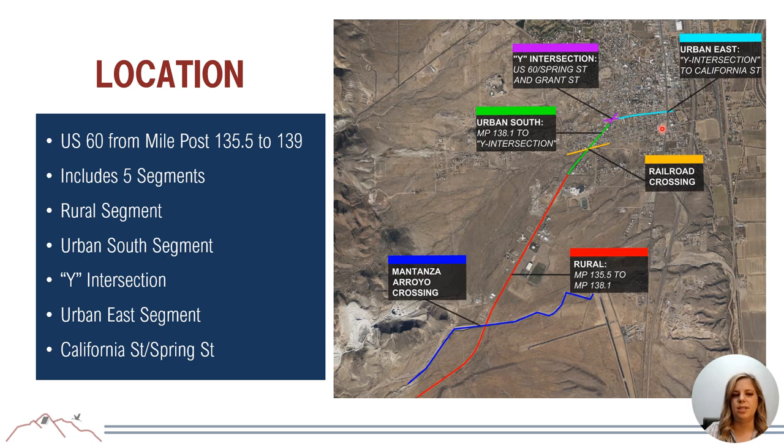The study has been broken into five distinctive segments. The first segment, shown in red, is the rural segment beginning just past the Matanza Rail Crossing and ending at milepost 138.1, where the area becomes more urban. The green line represents the urban south segment from milepost 138.1 to the Y intersection, which contains a skewed railroad crossing. The Y intersection is US-60 at Spring Street and Grant Street. The urban east section runs from the Y intersection to California Street, and the final segment is California and Spring Street.